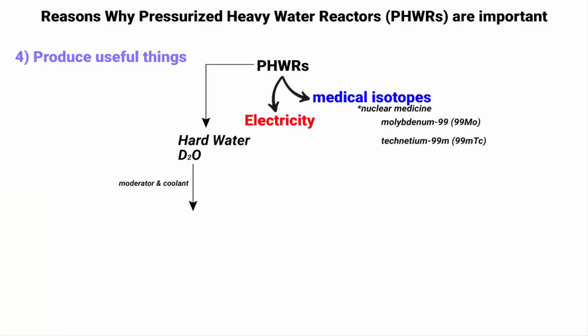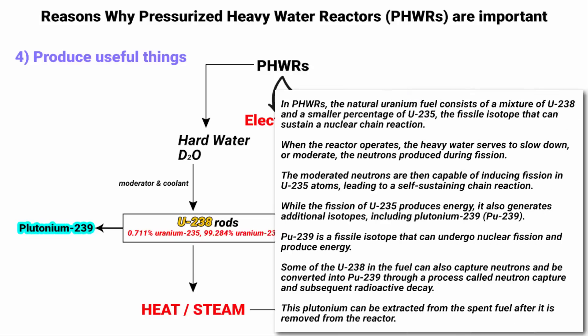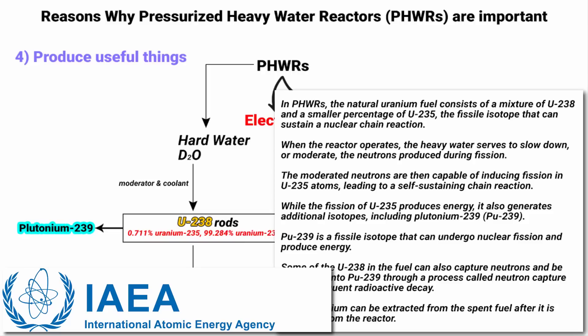Fifth, the same nuclear reaction that produces heat for electricity generation can also produce plutonium, an element that can be used as fuel in other types of nuclear reactors or for making nuclear weapons. Pressurized Heavy Water Reactors use natural uranium fuel, which contains a small amount of uranium-235 and mostly uranium-238. When uranium-235 undergoes fission, it produces energy and also generates plutonium-239 as a byproduct. However, the use of plutonium is highly regulated and strictly monitored by the International Atomic Energy Agency to prevent its misuse.